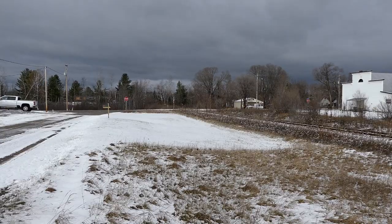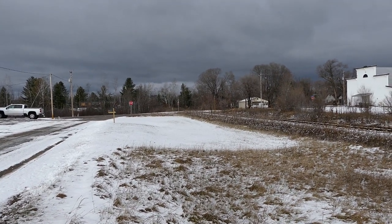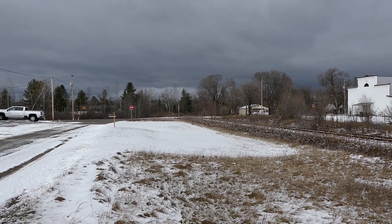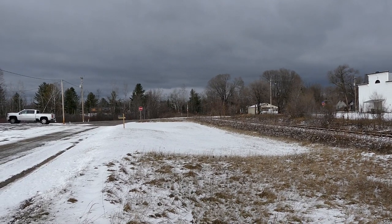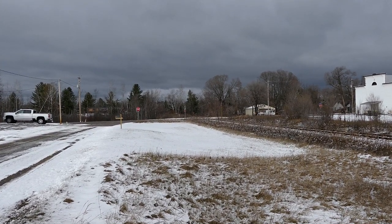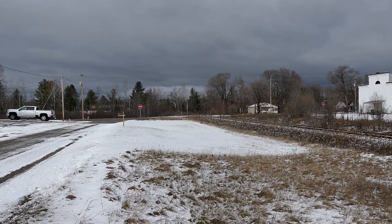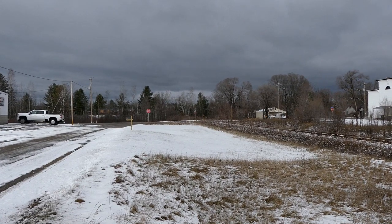Stick around to watch more train action. Thanks for watching everybody. Oh, I can hear it! In the other video I was talking about a big snowstorm — apparently next Tuesday to Thursday our area is gonna see like a foot of snow. Wednesday and Thursday are the real serious days where it's gonna be coming down. Anyway, got a train coming — thanks for watching everybody!